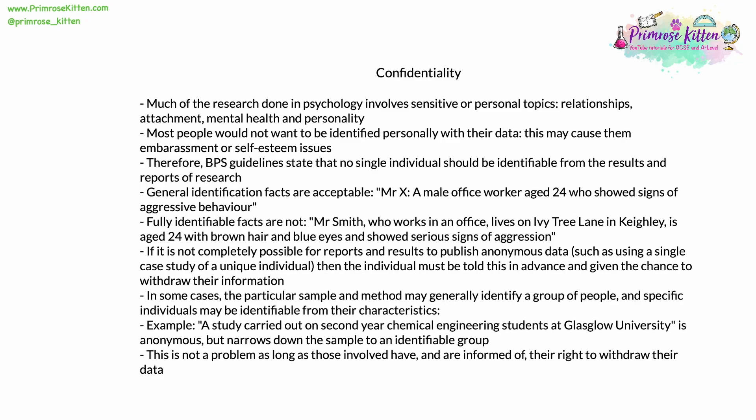If it is not completely possible for reports and results to publish completely anonymous data — such as using a single case study of a unique individual who could be identified — then that individual must be told this in advance and given the chance to refuse to participate or to withdraw their information. In some cases, a particular sample and method may generally identify a group of people, and specific individuals might be identifiable from their characteristics, but this is not necessarily a problem as long as those involved are informed of their right to withdraw their data at any point.